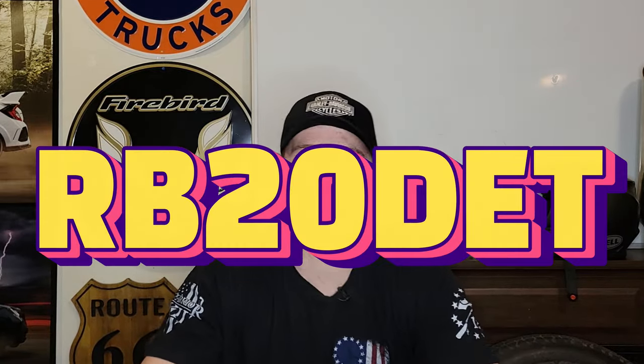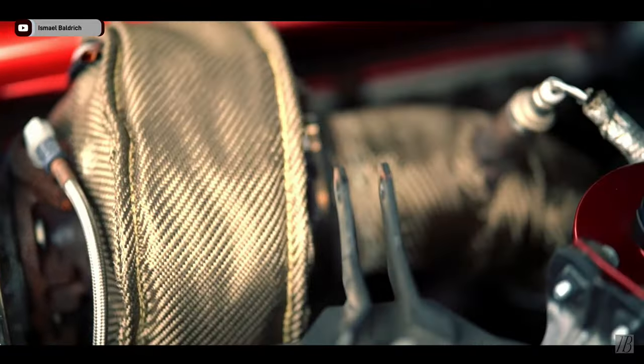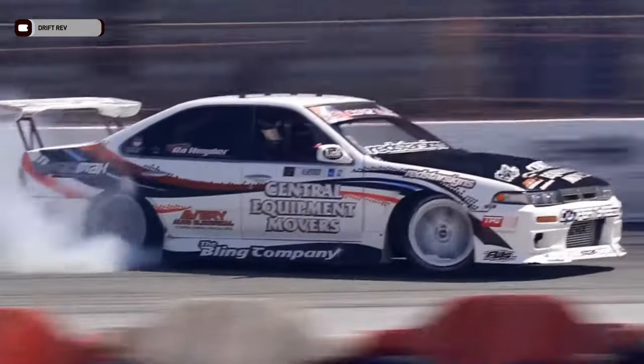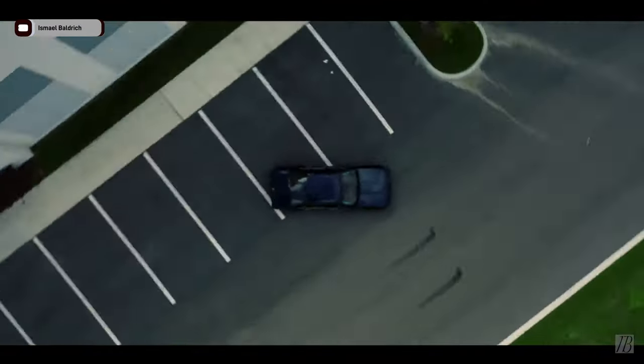Now the best engine the Cefiro was offered with was the RB20 DET — this was a real powerhouse, kind of the one you were looking for. This is what they put in all the different drift missiles you see riding around. This is basically the 2JZ of Nissan — it's a beautiful motor, as long as they have oil.